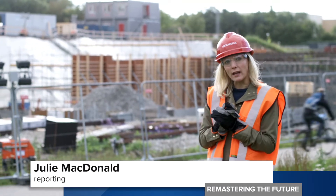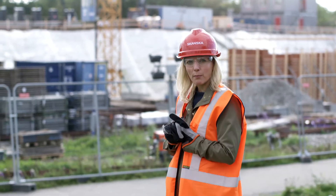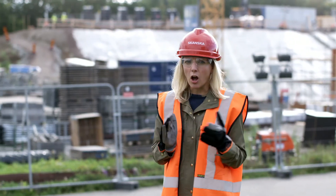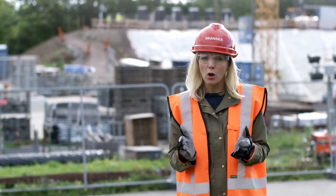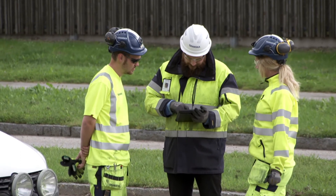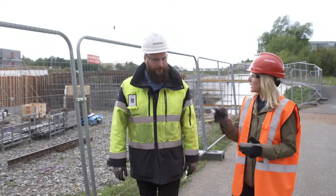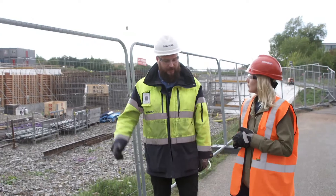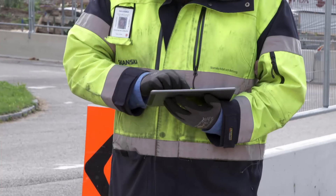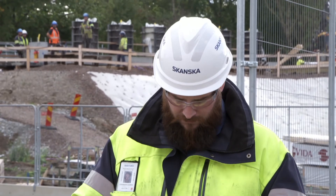Global construction projects like this one in the Swedish city of Lund — building a tram for the city — are becoming larger in scale and ever more complex, so digitalising processes successfully has never been more vital. Skanska production manager Stefan Maclernan and his colleagues are using Bluebeam in the field at the tramway site, and it's saving them time and increasing efficiency.